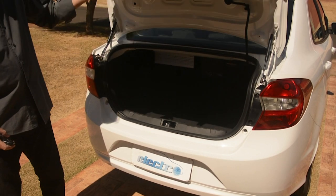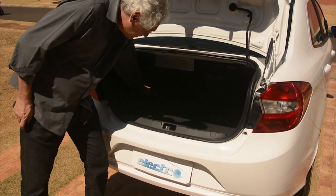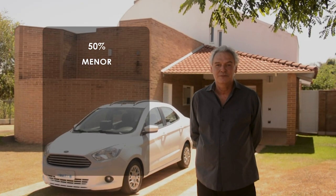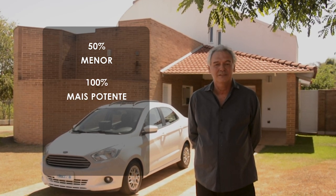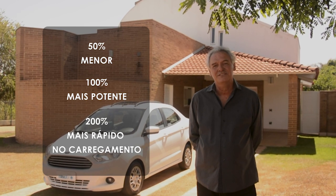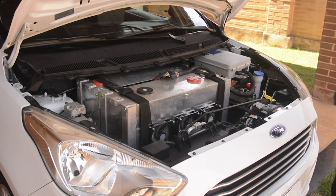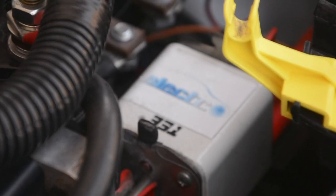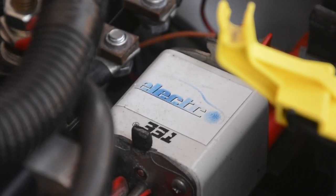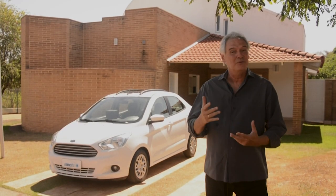Liberação do porta-mala graças à nova tecnologia das baterias: 50% na redução do tamanho, 100% na potência e 200% de velocidade a mais durante o carregamento. Graças à redução do tamanho das baterias, a gente conseguiu fazer uma distribuição mais correta no veículo — ficaram dois módulos em cima do motor, na frente do capô, e um no tanque.